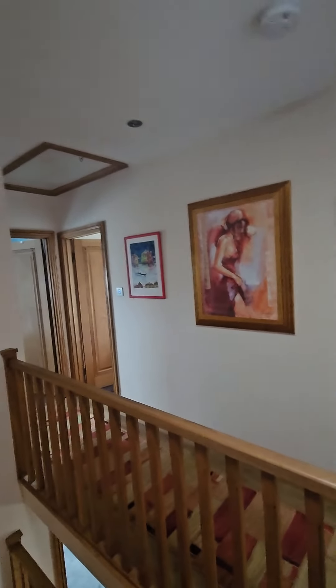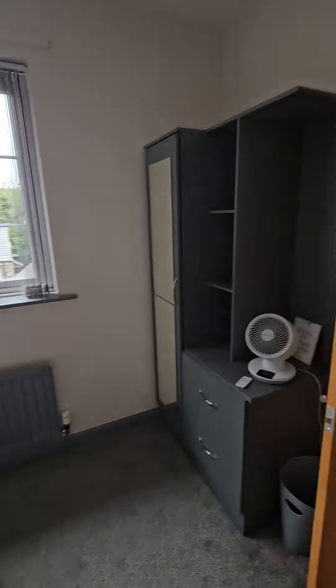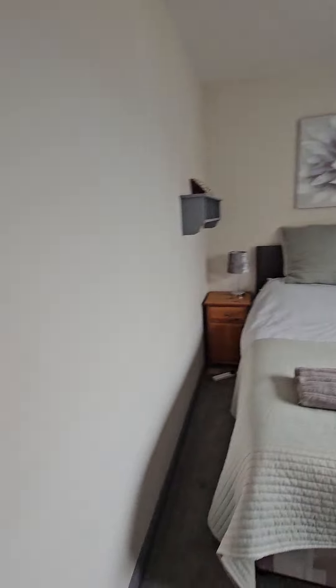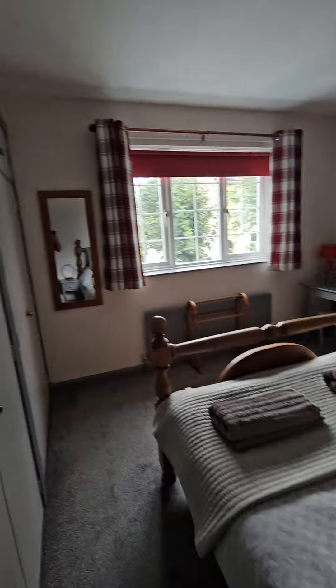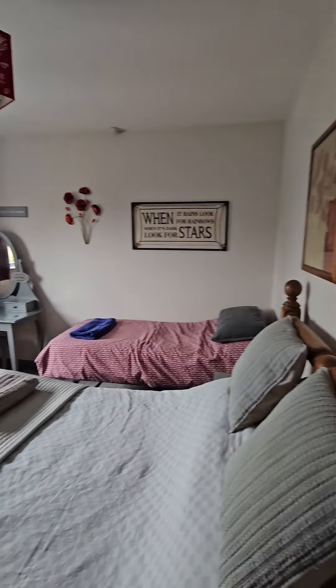Then upstairs — if we go left, we've got four bedrooms in what was the original house, and we have an extension there which is what we call a family suite. So we've got four bedrooms in here: this is a king size with storage, and this is the double that has a small child single bed, again lots of wardrobe space and dressing table.